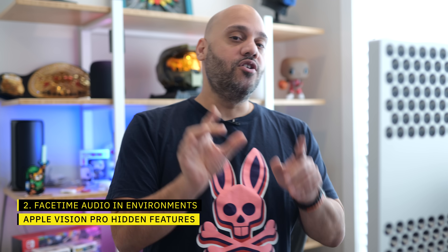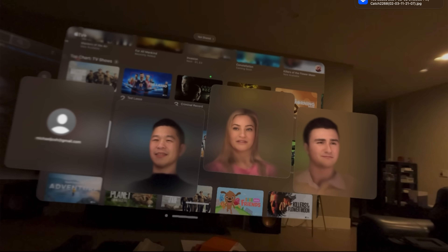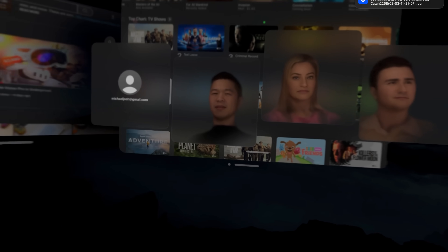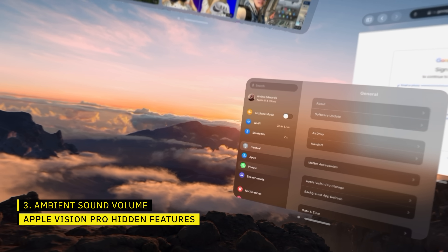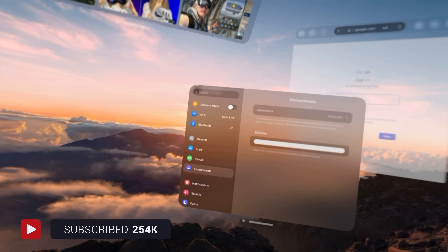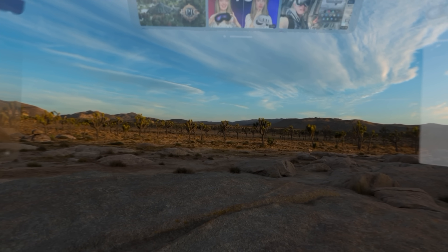Speaking of audio in the environments, when you're on a FaceTime call, you will hear a difference in people's voices if you have them in your home or office versus if you turn on an outdoor environment. The Vision Pro will simulate the natural slight echo of voices bouncing off of walls when you're inside, and that will disappear when you pull up an environment. You can also change the volume of the ambient sounds in settings, and the sounds change for each environment depending on if it's day or night. If you discover Easter eggs in the other environments, drop them in the comments below.